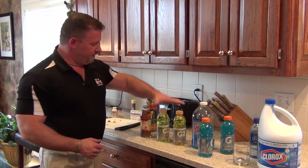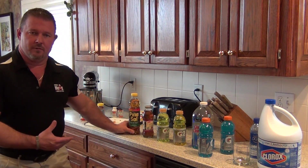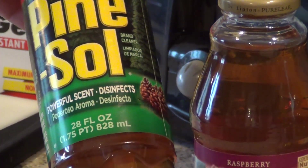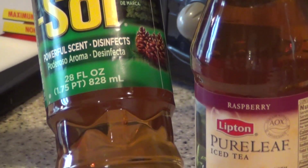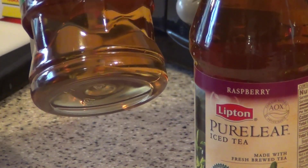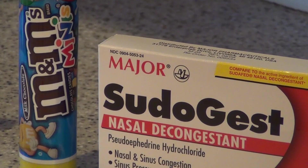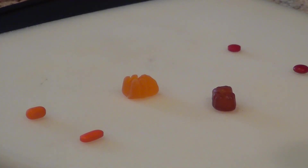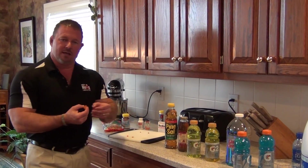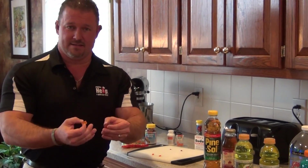Children are not going to know the difference. Here's a couple of examples of a tea and some pine sol, just to give you an idea — even in their original containers, how close they would look to each other. Moving on, we have actual medications with candy look-alikes. We have a Sudafed and we have a small M&M. They actually look identical to a small child. We also have gummy bears and gummy vitamins. They look the same, they smell the same, they taste the same.